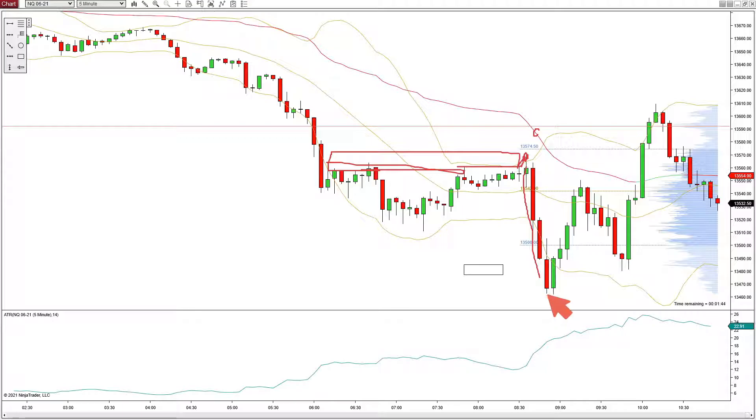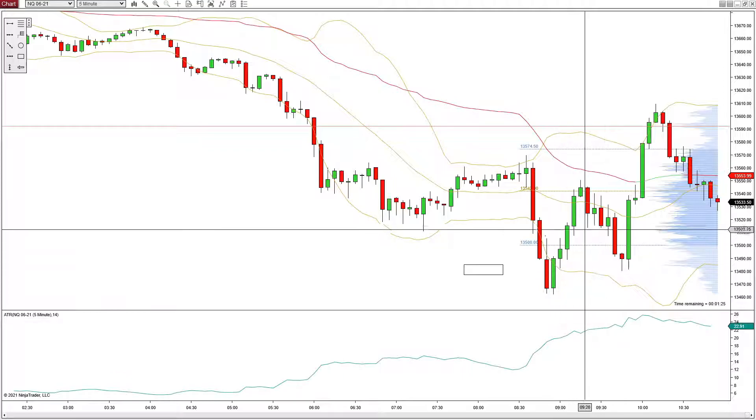Right here at nine o'clock there was economic data that came out — I believe it was PMI data. So we waited for that and took a short in here. We waited for the economic data to come out at nine. That data, I believe, just started to drive the market up. So we ended up actually taking a couple longs in this period right here.